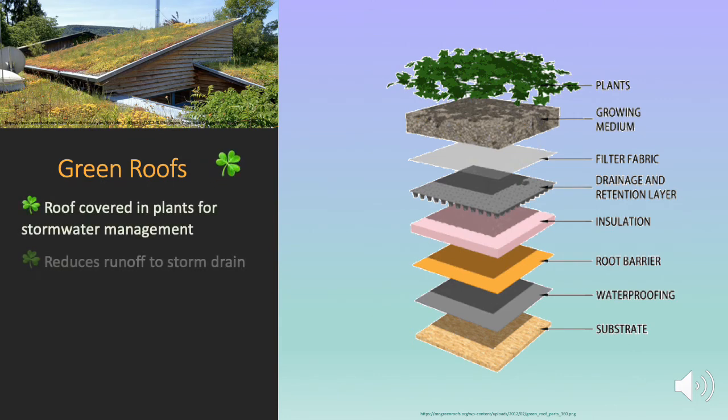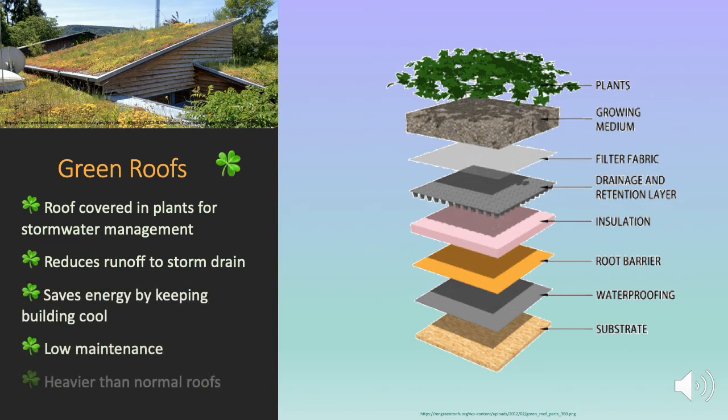Green roofs use a layer of natural vegetation planted on the rooftop to absorb and slow the flow of stormwater. A substrate is placed on the roof surface, above which is waterproofing and a root barrier, then insulation, a drainage and retention layer, filter fabric, and then the growing medium and the plants. This reduces the runoff to the storm drain. It also saves energy by keeping the building cool naturally. It's a low-maintenance solution, but it is heavier than a normal roof, and this means that it's better for a building to be designed with the green roof in mind from the beginning, since it's often not practical to try to add one to a building that isn't designed for the extra weight.